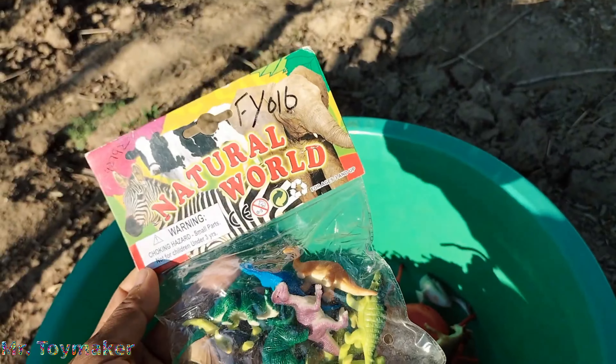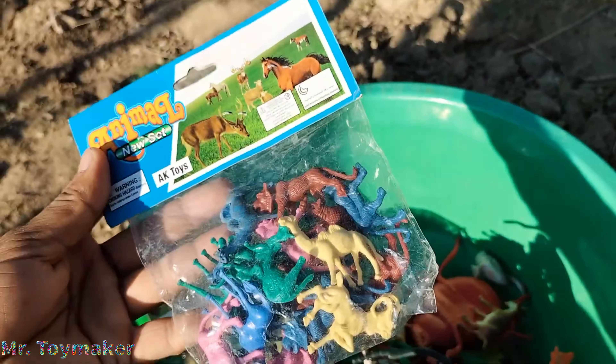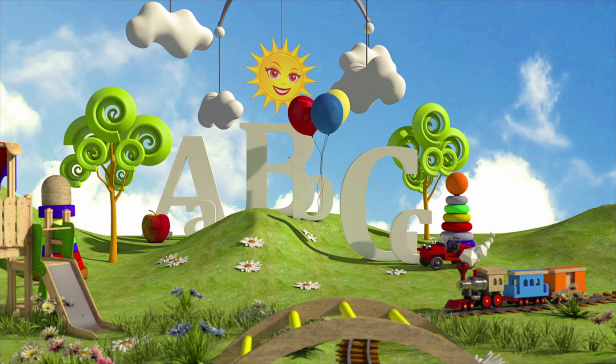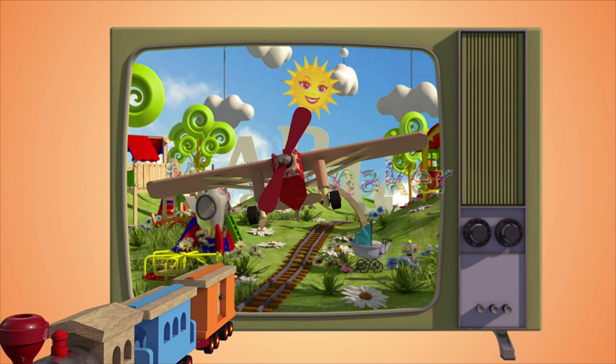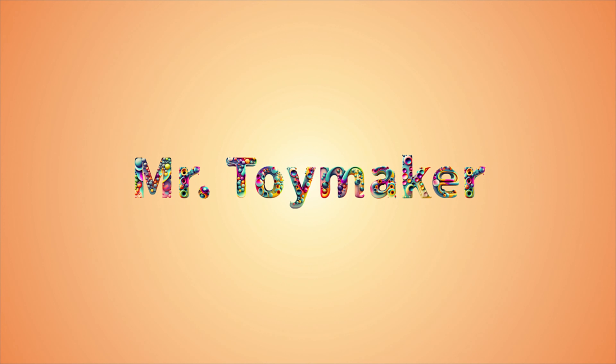New packet of plastic animal toys unboxing. Order flip cards.